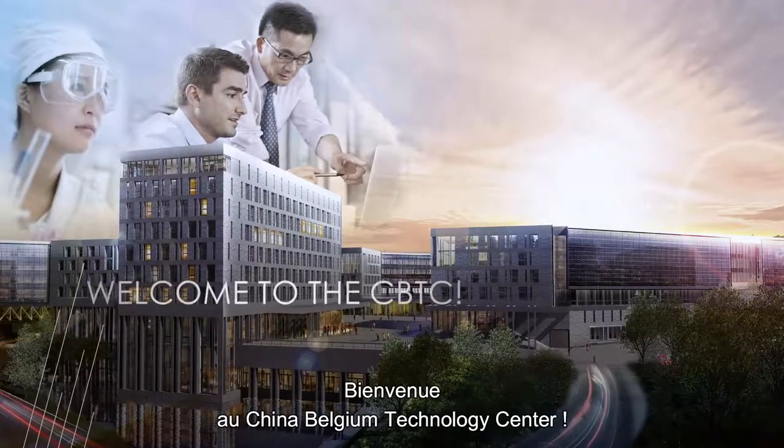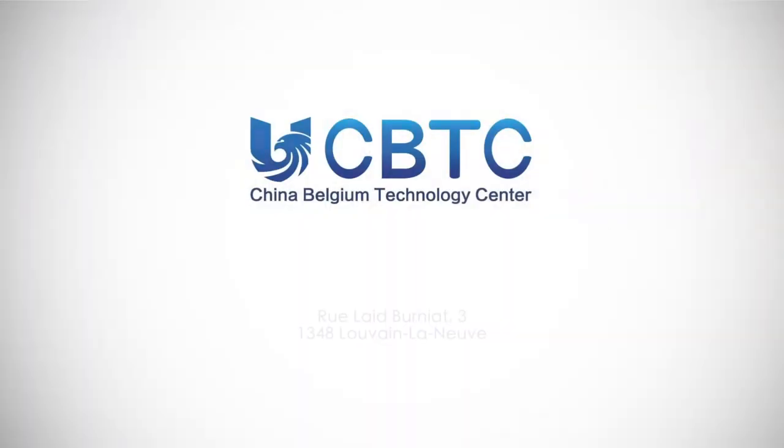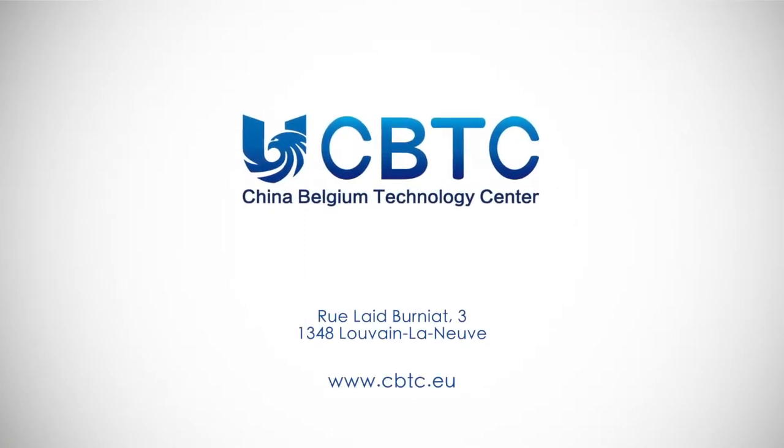Join international innovation. Welcome to the China-Belgium Technology Centre.